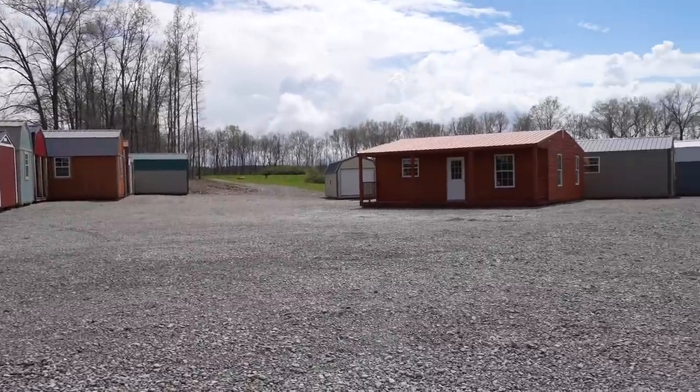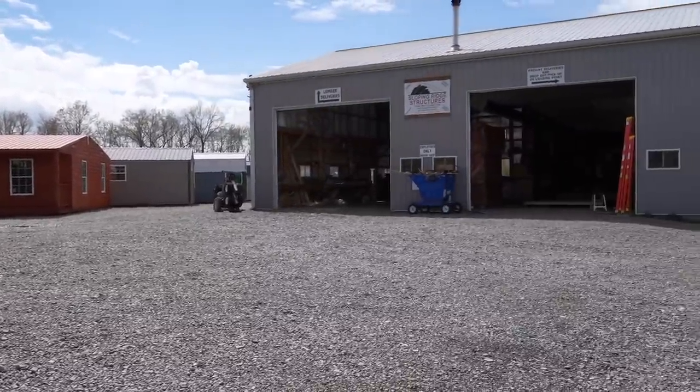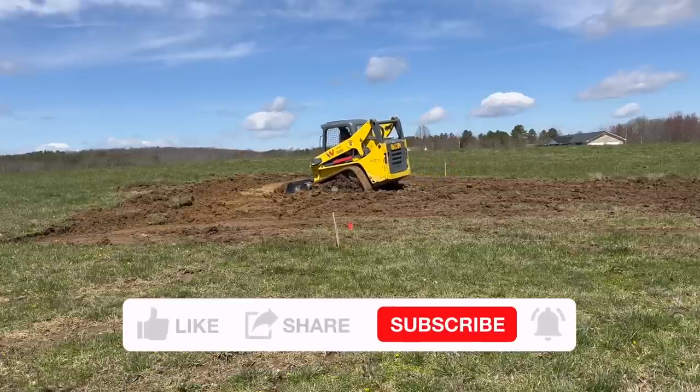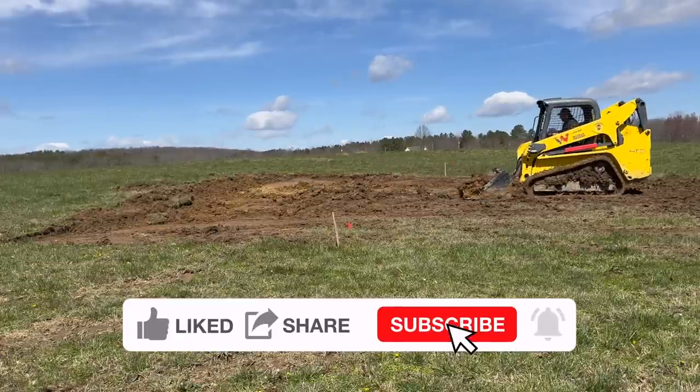So before I go into the details of the actual structure, we purchased this from our local Mennonite community in a business called Sloping Ridge Structures and they did an amazing job and built this in absolutely no time.